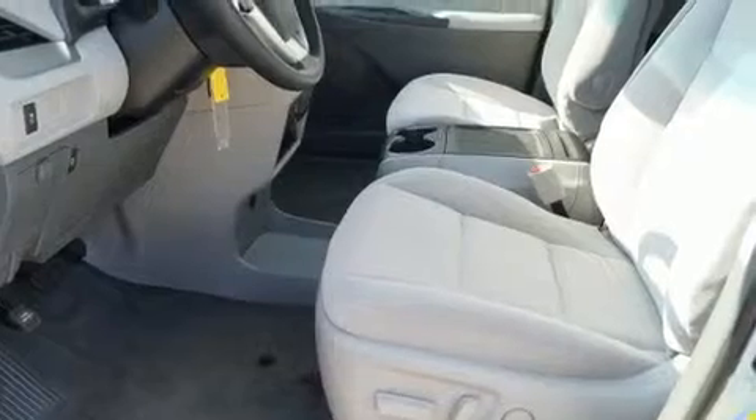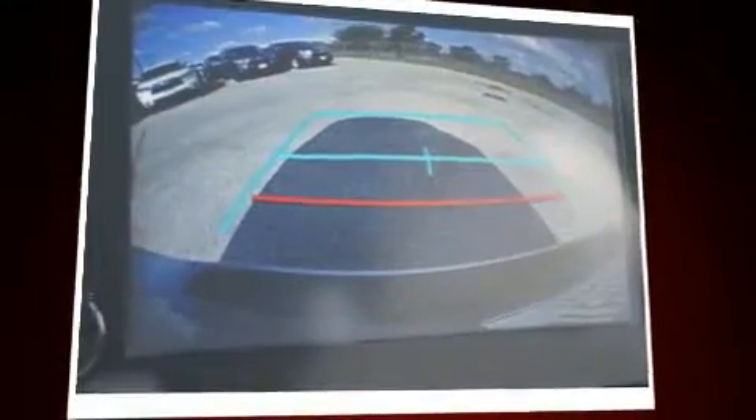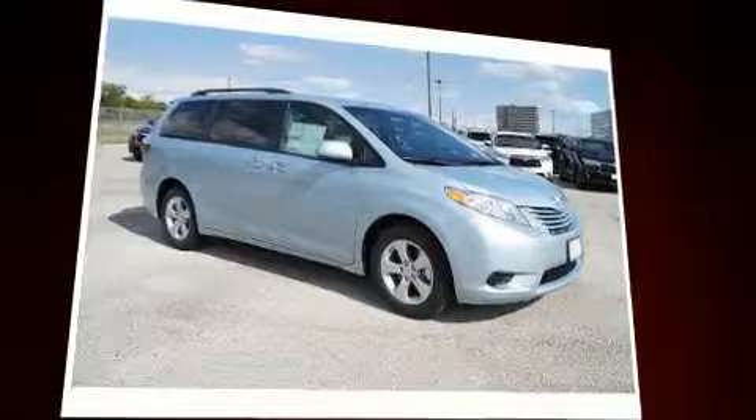All of the premium features expected of a Toyota are offered, including delay-off headlights, an automatic dimming rearview mirror, remote keyless entry, and more. Storage solutions are integrated throughout the interior, demonstrating thoughtful attention to detail. Passengers in the third row enjoy seat back reclining functionality, providing an extra level of comfort and convenience.